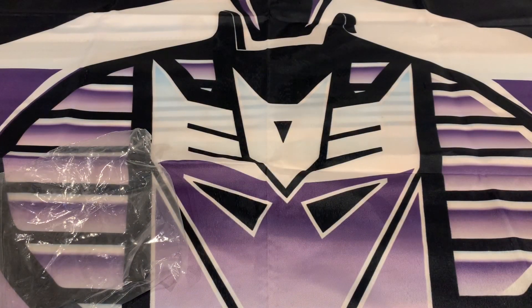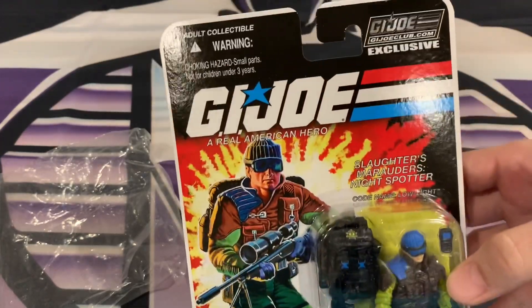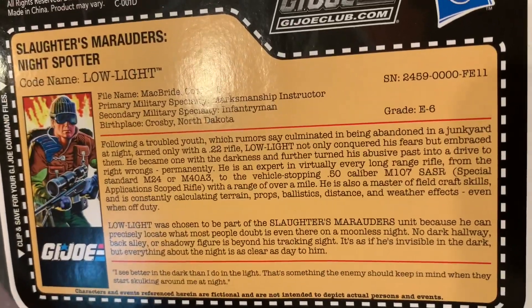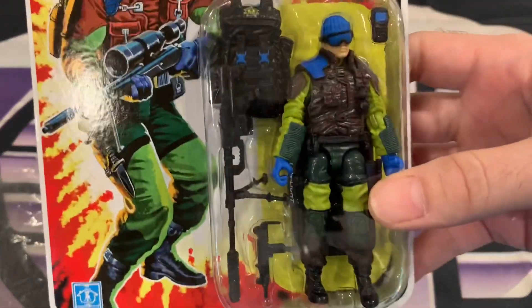This one is obviously a carded figure — we have several on the way. This will pretty much be in the third voting poll we're going to do, so you guys get a sneak peek of one of the characters. We have the FSS Slaughter's Marauders Low Light. He was one of my favorite Joes — very cool. I like how they did the more original Slaughter's Marauder colors instead of the ones that came with the BBTS seven-pack.